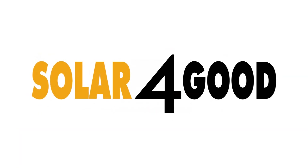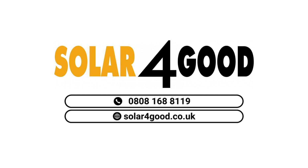Contact us today to learn more about solar panel installation.